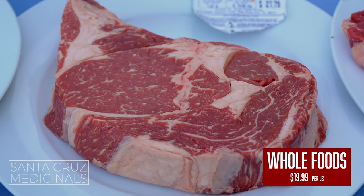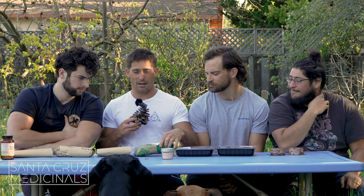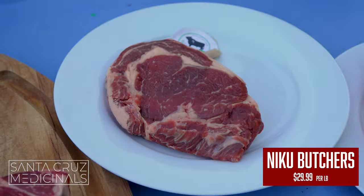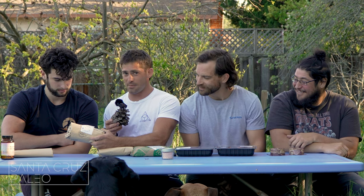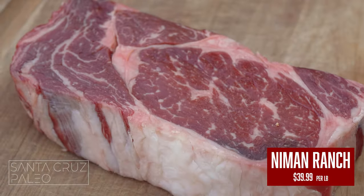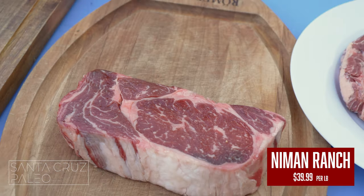We have the Whole Foods classic pasture-raised ribeye coming in at $19.99 a pound. Next we have the Masami grass-fed grass-finished steak from Niku Butcher Shop at $29.99 a pound — an amazing one we've had before. This is the Neiman Ranch grass-fed ribeye coming in at $39.99 a pound.